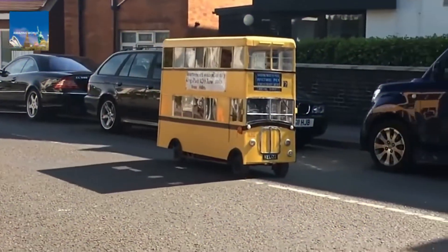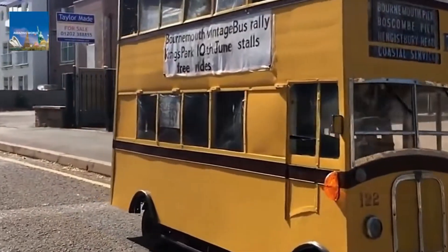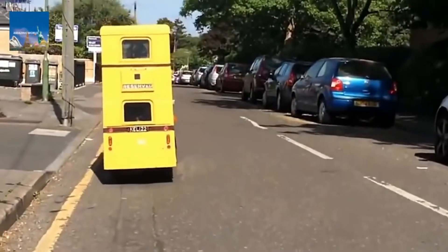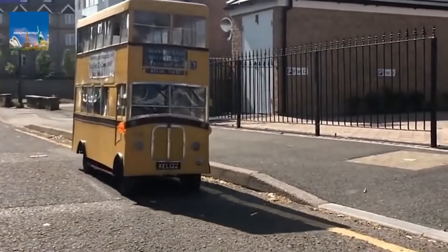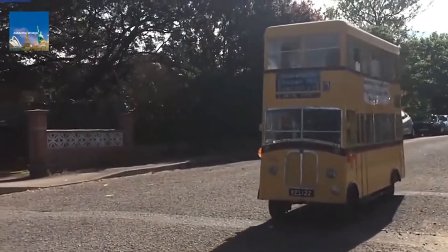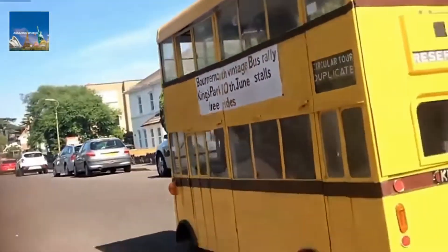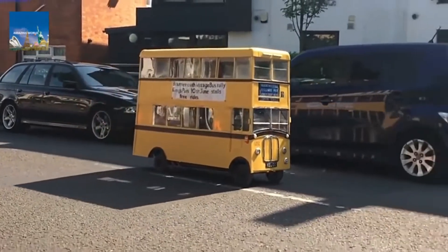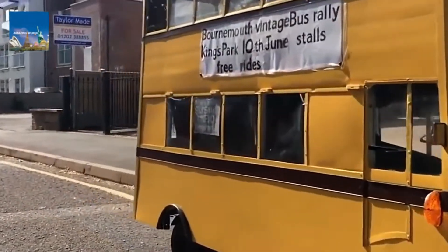When a retired bus driver figures out he doesn't want to retire, what does he do? He builds a double-decker bus, of course. This retired driver transformed a mobility scooter into a miniature double-decker bus similar to the one he drove at work. He installed two authentic bus seats salvaged from a skip 30 years ago, along with perspex windows and a handmade destination board. The miniature bus is six feet long, four feet tall, and has a top speed of five miles per hour. Most people are quite surprised when they see it — and who wouldn't be?